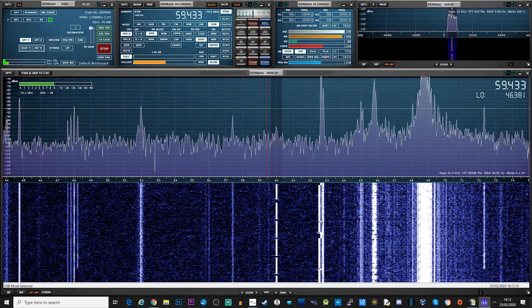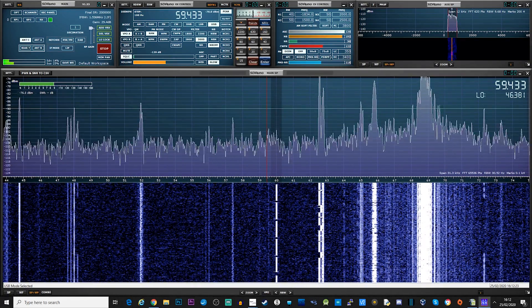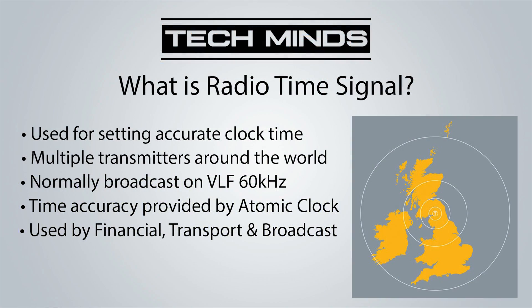Hi and welcome back to another Tech Minds video. In this video we're going to take a look at radio time code. What is radio time code? It's a signal which is transmitted on a very low frequency which contains highly accurate time data. In fact, these transmissions are actually fed from atomic clocks.